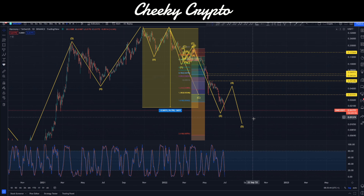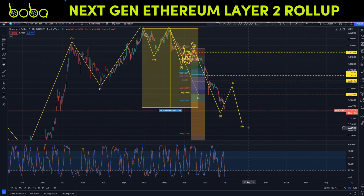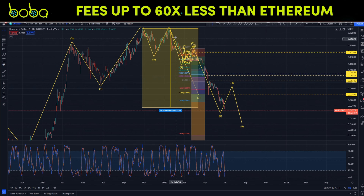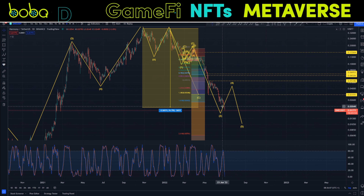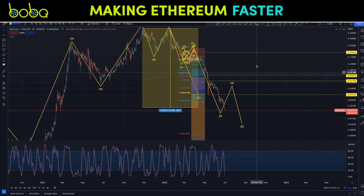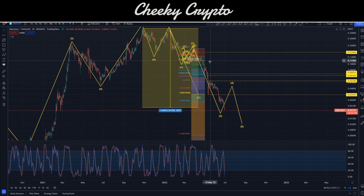Once we have completed this entire five-wave structural move to the downside, there will be several things we'll want to watch for on the journey back upside. A five-wave move like this is of course a trend in itself. On a daily or weekly chart we'd want it to be isolated to a specific move; however, we should acknowledge that it could also retrace up significantly and then collapse down in another five-wave structural move.